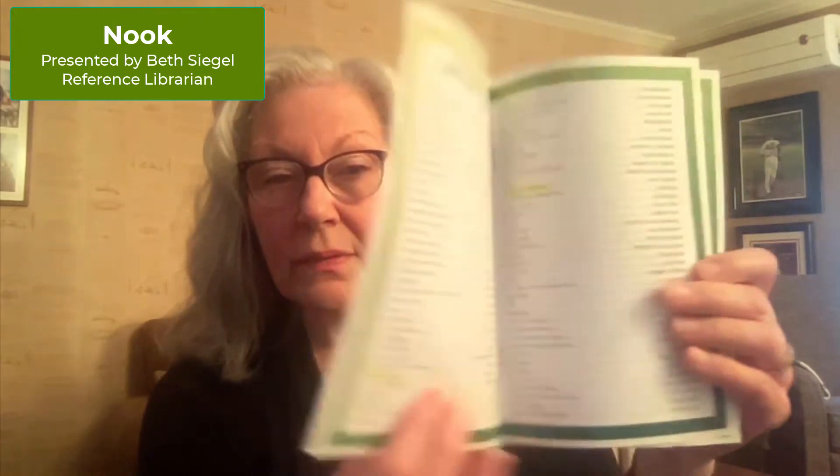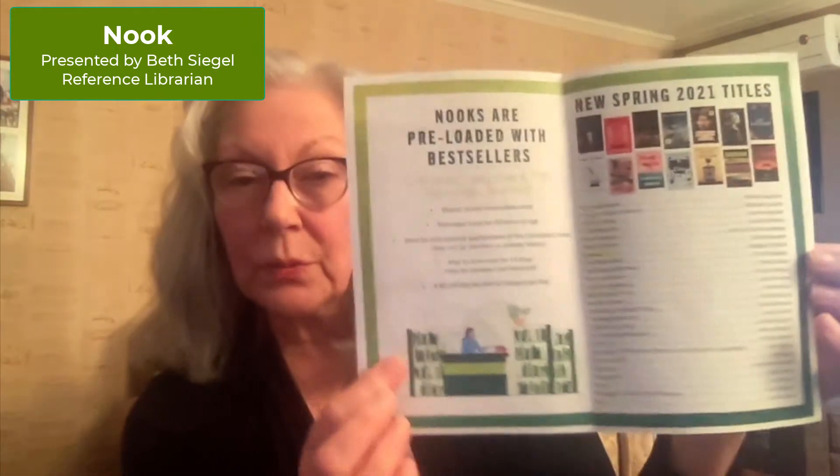Each Nook has 182 titles loaded onto it. There are current bestsellers, popular recent books, and modern classics. If you go to our website at bryantlibrary.org and look for Books and More, scroll down and you'll see Nook titles, and it will open up to something that looks like this, and you will see all 182 titles listed. The first page has the more recent ones loaded onto the Nook. So there's something there for everyone — all genres.